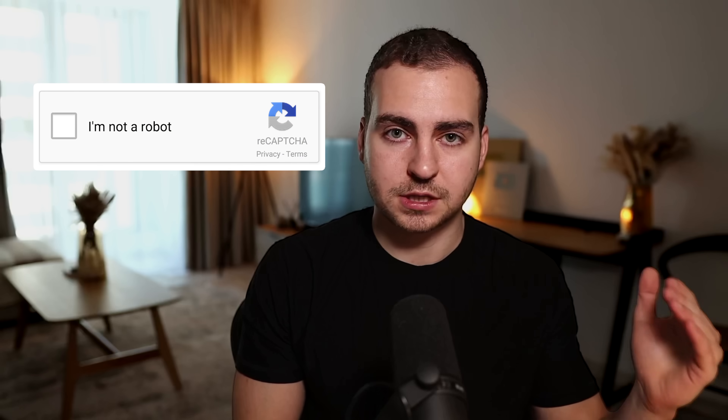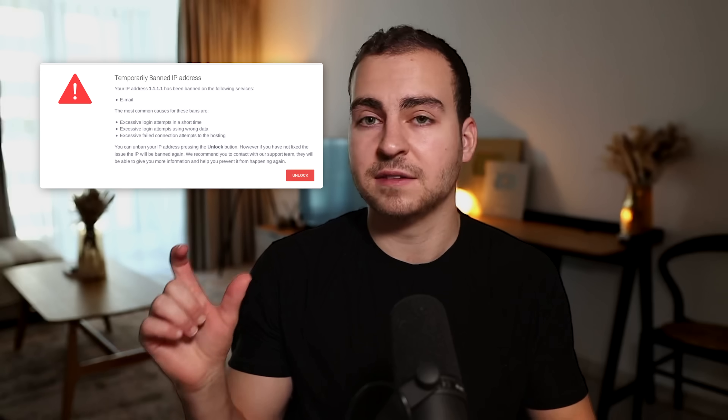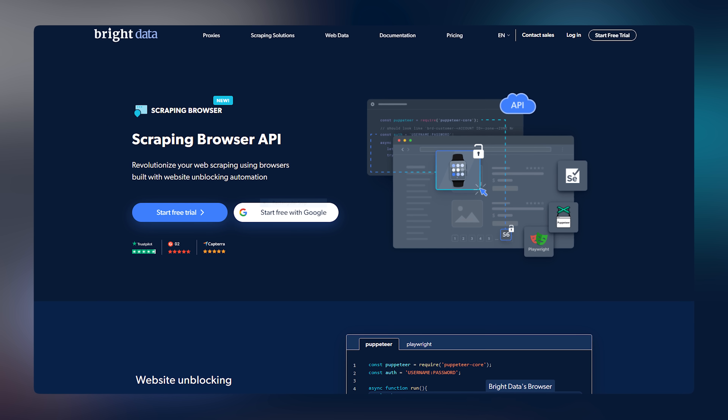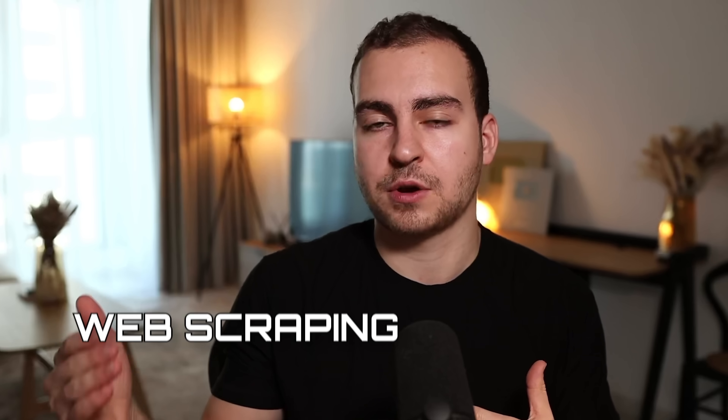For example, you may have CAPTCHAs that are blocking you, you may get rate limited, or you may have your IP address banned if you hit a website too many times. That's where the sponsor of this video, Bright Data, comes in. I've worked with Bright Data for over three years and genuinely they're the only tool that I know that can solve all of these issues.